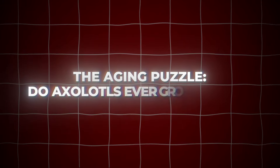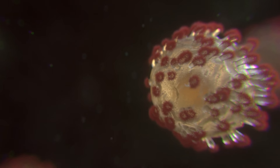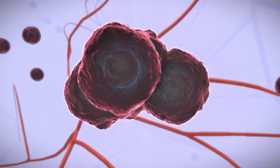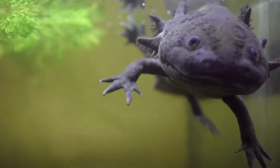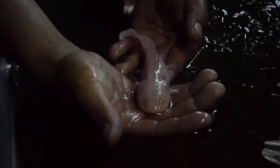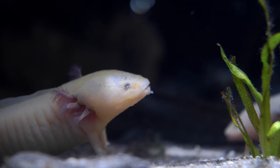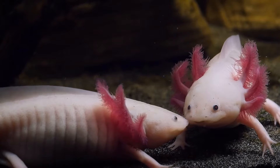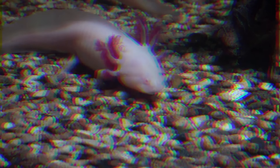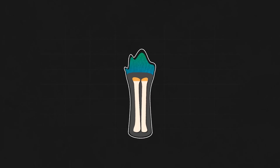The aging puzzle: do axolotls ever grow old? Most creatures, including humans, experience something called senescence — a gradual deterioration of biological functions as they age. But axolotls seem to have skipped that step entirely. In captivity, axolotls live for around 10 to 15 years, but they seem to maintain their physical and functional abilities throughout their entire lives. They show what's known as negligible senescence, meaning they don't suffer from age-related diseases or decline in physical functions as humans do. Even more fascinating is their resistance to cancer — despite rapid cell division, axolotls seem to avoid this fate thanks to their remarkable regenerative abilities.